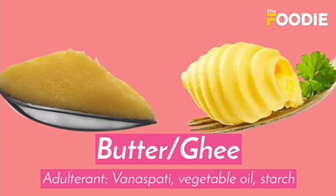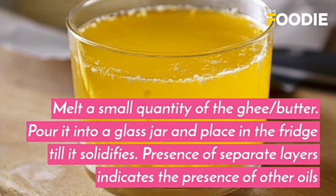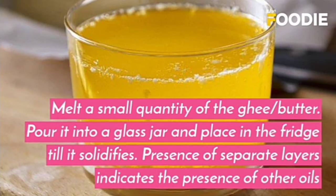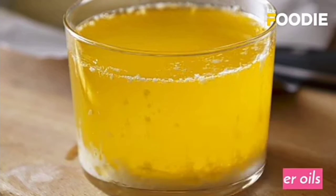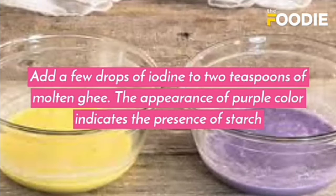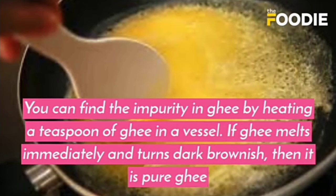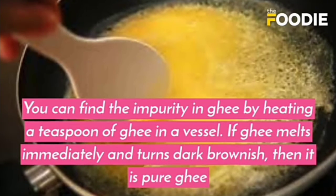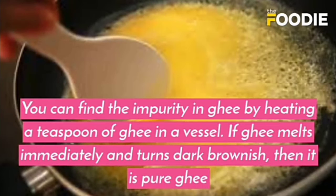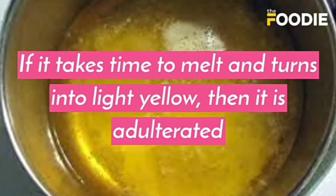For butter or ghee, the adulterants are vanaspati, vegetable oil, and starch. Melt a small quantity of ghee or butter, pour it into a glass jar, and place it in the fridge till it solidifies. The presence of separate layers indicates the presence of other oils. Add a few drops of iodine to 2 teaspoons of molten ghee — the appearance of purple color indicates starch. You can also find impurity in ghee by heating a teaspoon in a vessel: if it melts immediately and turns dark brownish, it is pure ghee; if it takes time to melt and turns light yellow, it is adulterated ghee.